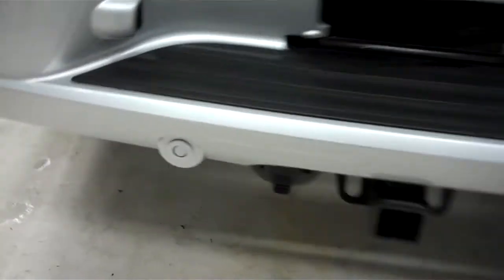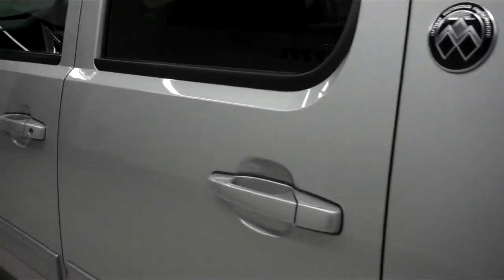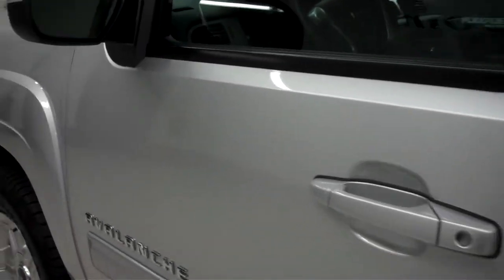It has a towing package, backup sensors, and a reverse camera. This side's paint is just as clean and reflective as the other side. No dings or dents on this side either.